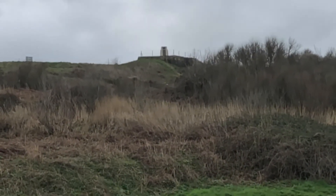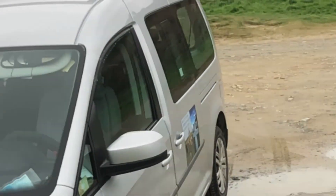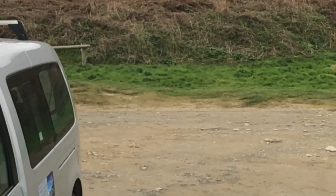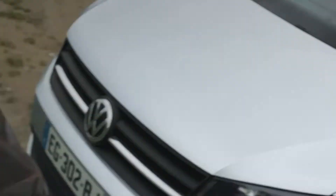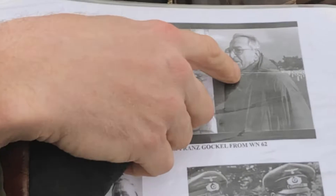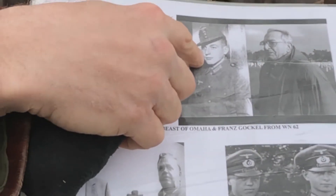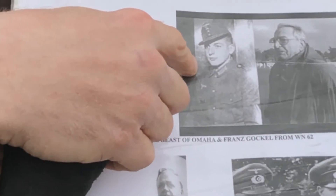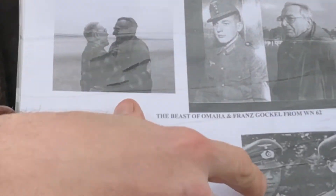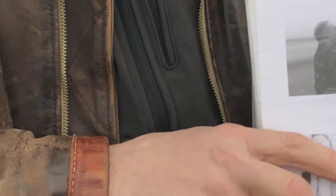This is where Heinz Severloh was. He is now known to D-Day specialists as the Beast of Omaha. He passed away in 1998. That's him — Heinz Severloh in 1994 at the cemetery, and in 1943 still in Russia, positioned there. Here he is with his friend Franz Gokul. Because he lost two toes in Russia during convalescence, he was sent to Normandy.